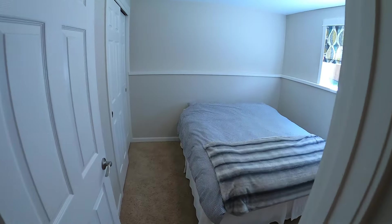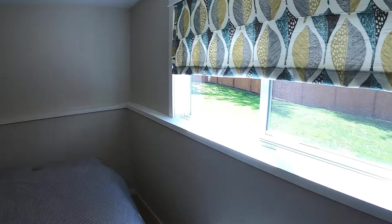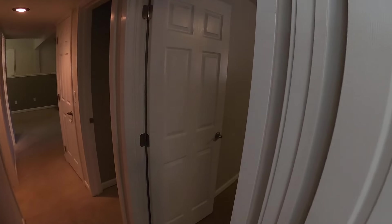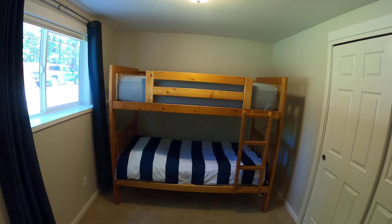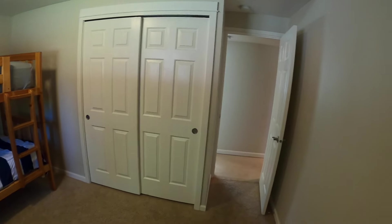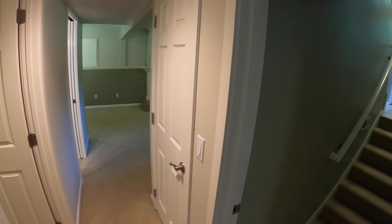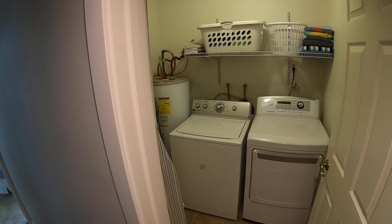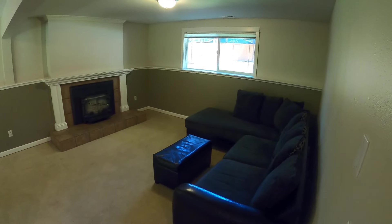Here's the first bedroom downstairs with a little alcove. And then the front side bedroom — this will be the fourth bedroom. There's some understair closet storage there. We just went by the utility room into the downstairs large living room or rec room.